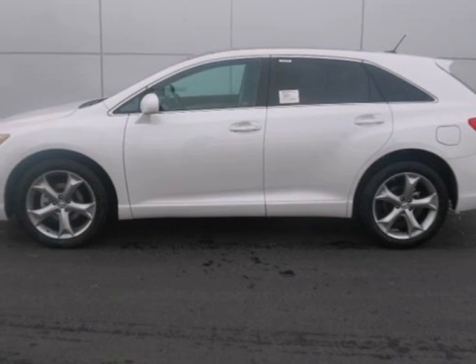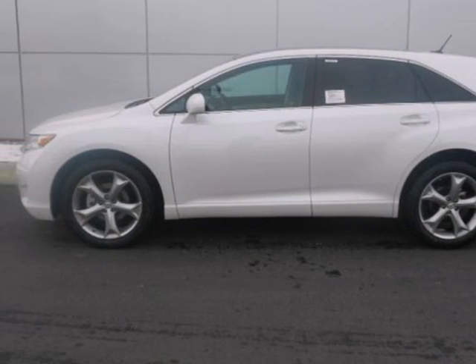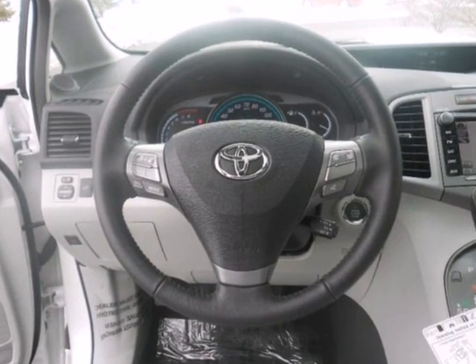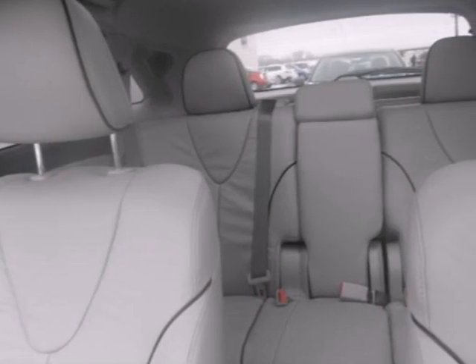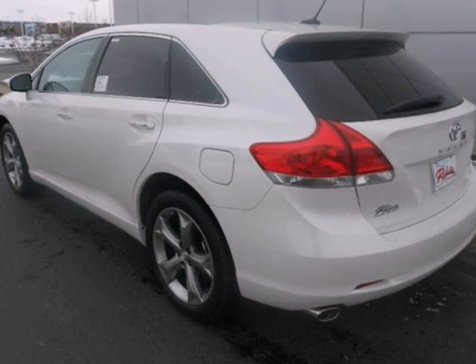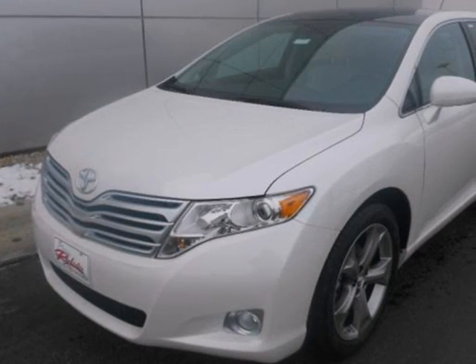It's a 2011 Toyota Venza. It's both driver and family friendly with a wide array of standard features including desk sensing headlights, traction control, and a premium six-speaker audio system with mp3 input, iPod integration, satellite radio, and speed sensitive volume control.